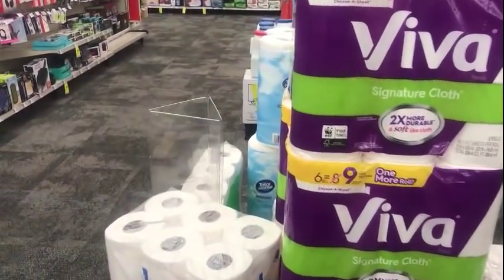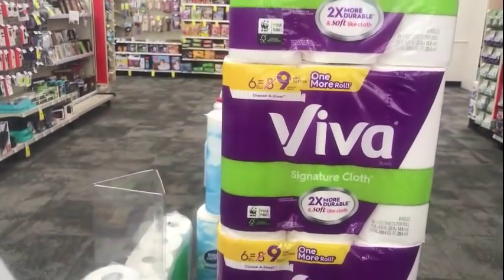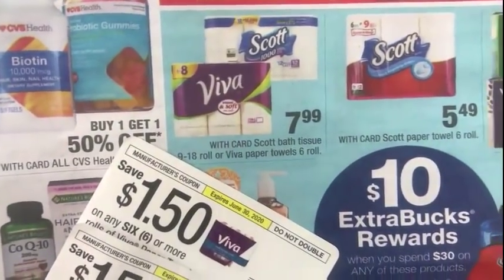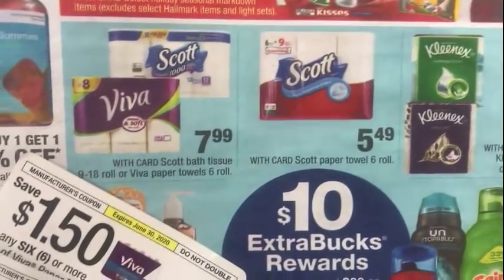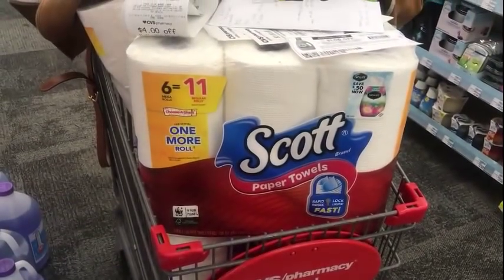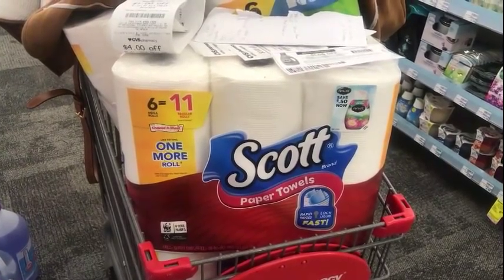Next, I'm going to pick up two packages of Viva — six equals nine rolls. I have $2.50 off Peely coupons for this, and they're on sale this week for $7.99. The last item for this deal is the Scott paper towels at $5.49, which I have right there in my cart, and I have a $0.50 CVS digital on the app for that.